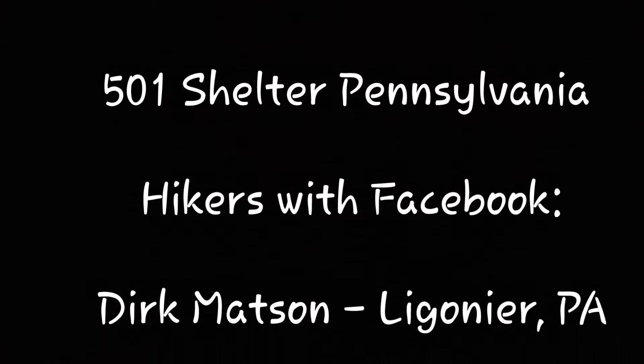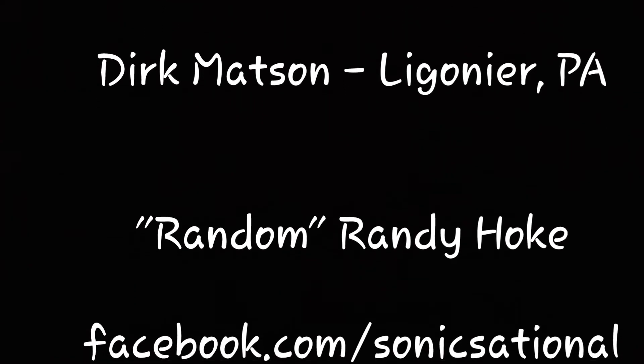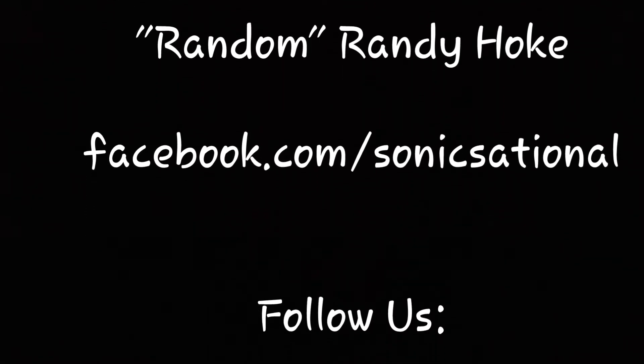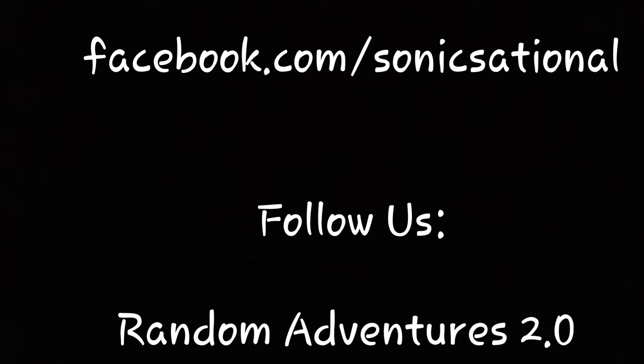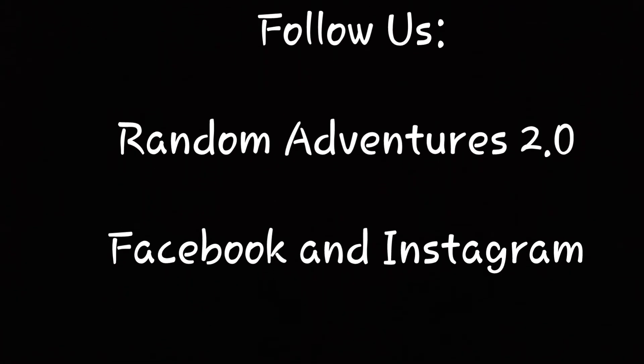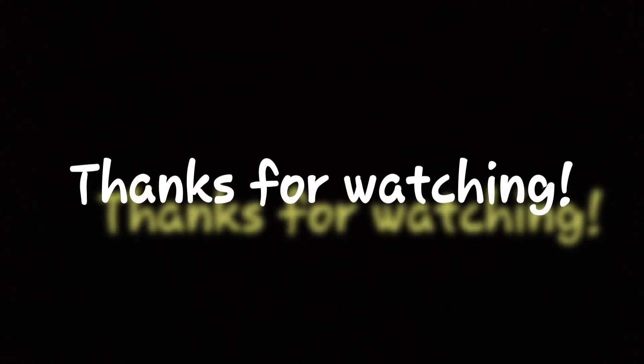Shot on location at the 501 shelter parking lot. These are the two hikers that did not have Instagram or YouTube, but you can follow them on Facebook. Pause it if you need to write it down — Derek and Random. You can also follow Random Adventures 2.0 — we are on Instagram, Facebook, and you've already got the YouTube page. Don't forget to hit like and subscribe. Thanks for watching.